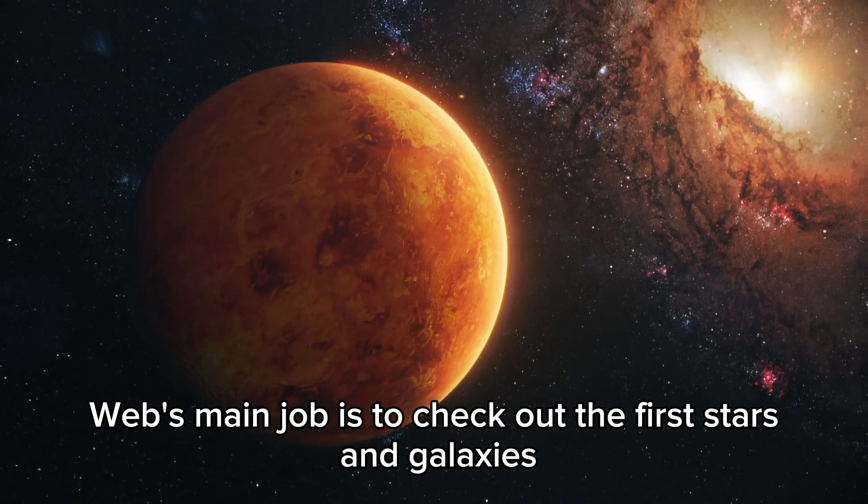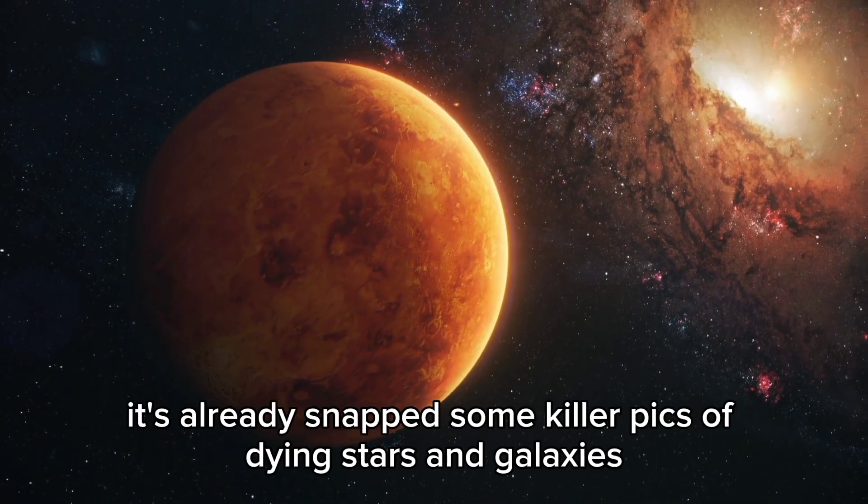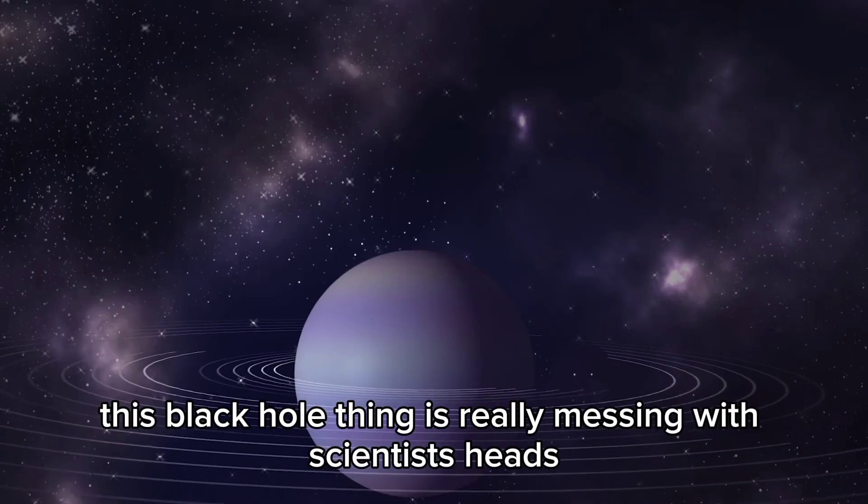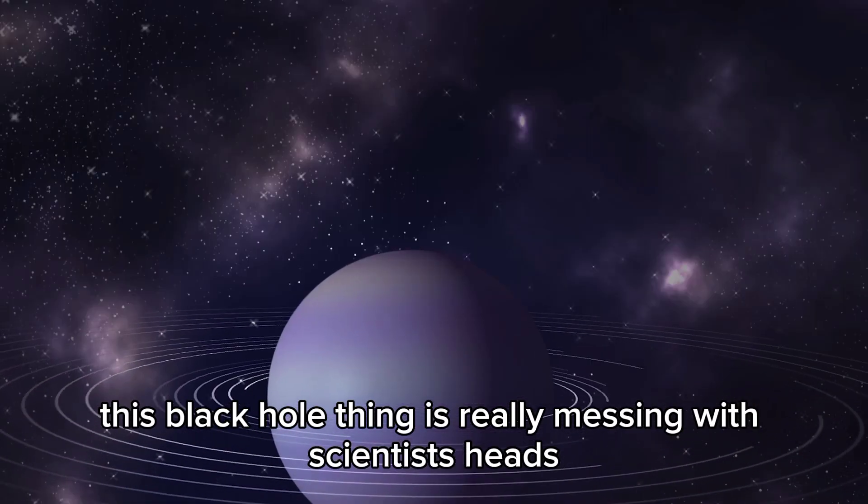Webb's main job is to check out the first stars and galaxies. It's already snapped some killer pics of dying stars and galaxies from way back. But this black hole thing is really messing with scientists' heads.